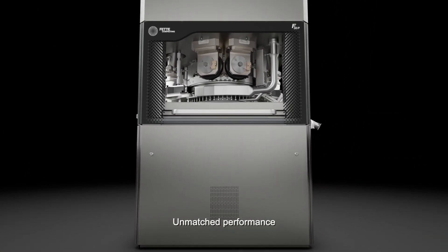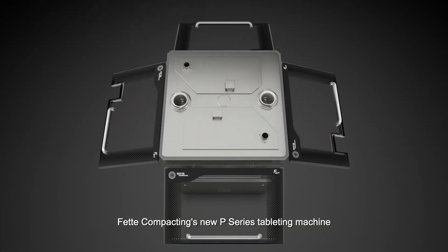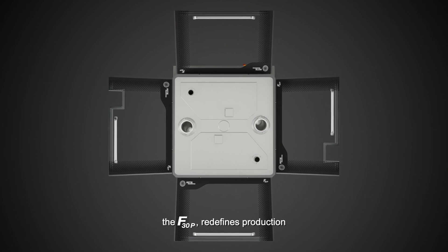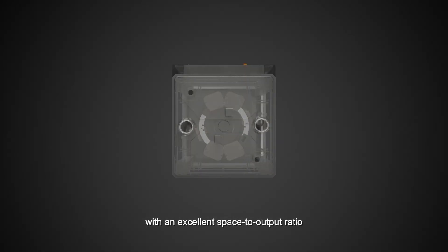A matched performance, masterful craftsmanship. FETI Compacting's new P-Series Tableting Machine, the F30P, redefines production. The F30P excels in production capacity with an excellent space-to-output ratio.